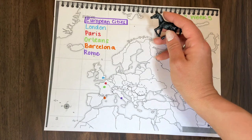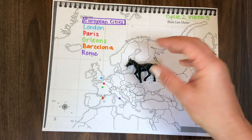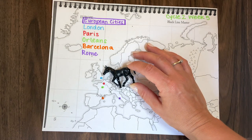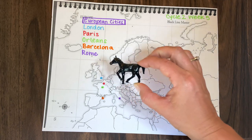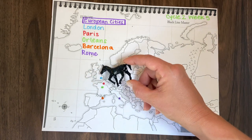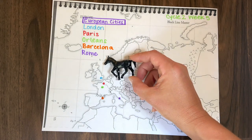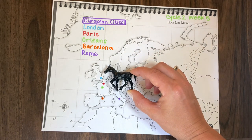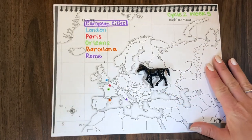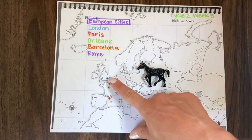Another thing you could do for geography is have them move from each country using a little horse figurine. The connection I would make with the horse is saying the Queen of England sadly passed away recently — she loved horses and even came to America to watch the Kentucky Derby. So in honor of the Queen, we're going to move through these European countries with our horse, linking geography to something current in the world.